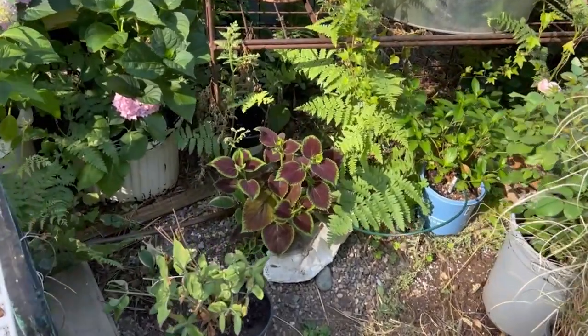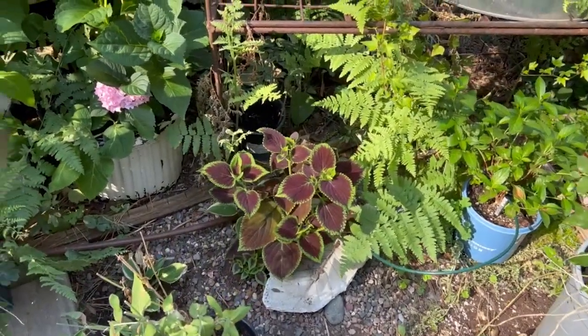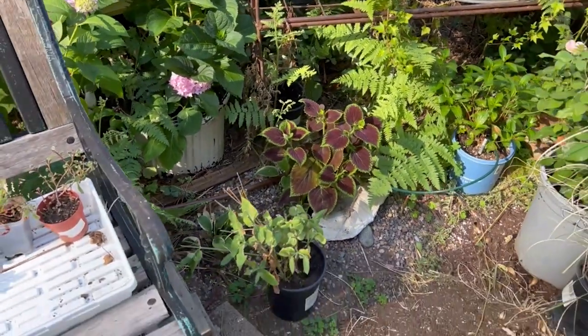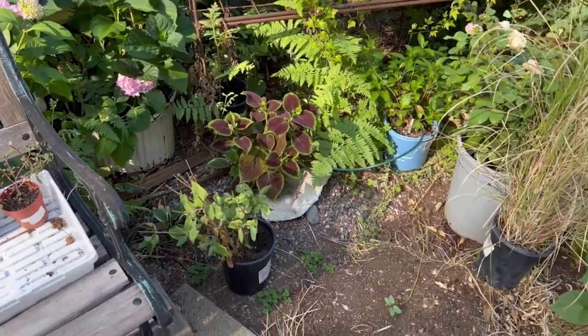I planted one of my seed-grown coleus back here and it's doing great. I have more in pots still - I just had so many of them and didn't know what to do with them.